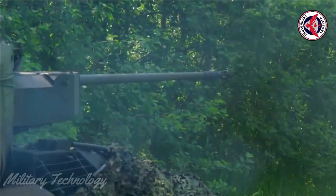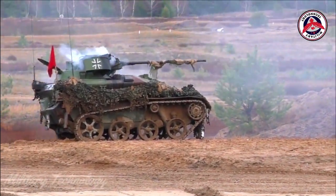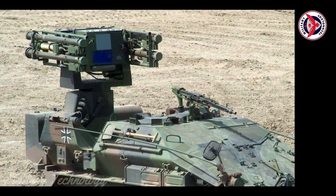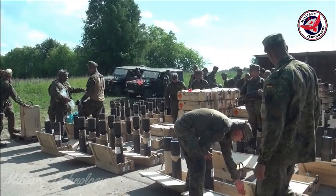Target acquisition is accomplished either by the Hard Radar, which downloads target data via a radio data link to the Ocelot weapons platform, or by the Thales (formerly Pilkington) Optronics ADAD Passive Infrared Search and Track System (IRST), mounted on the roof front.